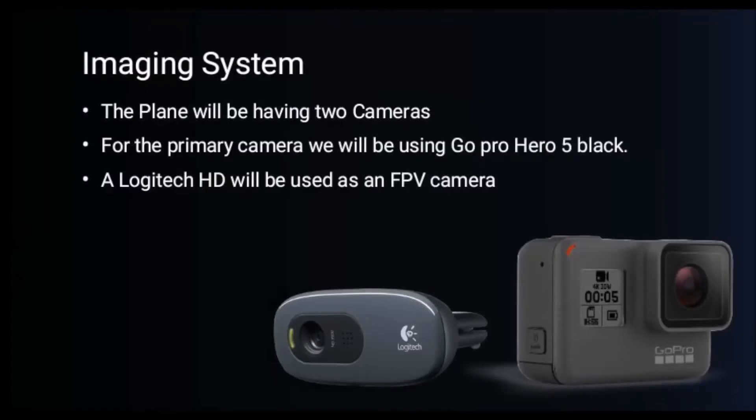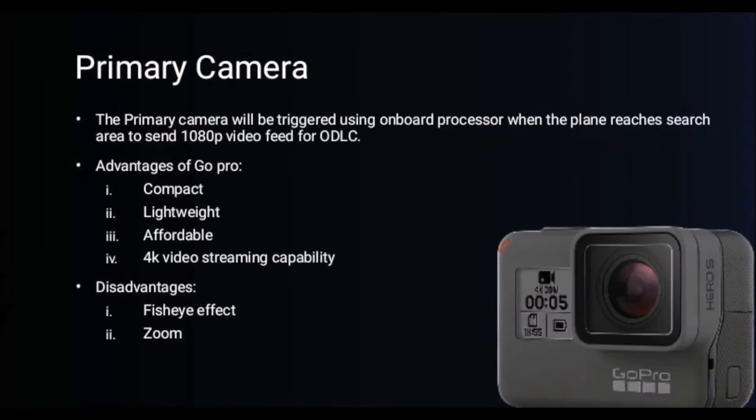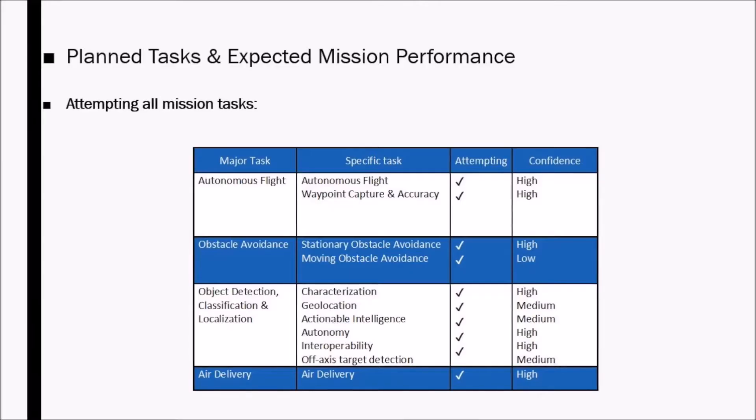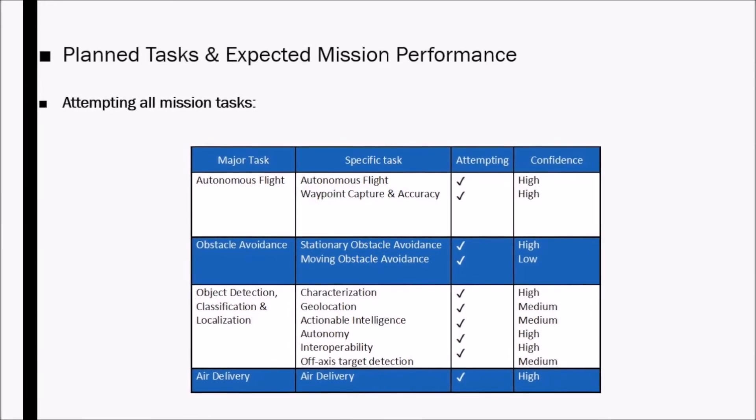Imaging System. For the imaging system, two cameras are being used. We chose the GoPro Hero 5 Black as our primary camera as it is compact and lightweight. We will be triggering the camera to send 1080p video once the plane enters the search area with the help of the onboard processor. This resolution is sufficient to detect and classify objects. For FPV, we will be using the Logitech C270 HD webcam, and the FPV footage can be accessed at any time at 480p resolution in case we need to take over manually.